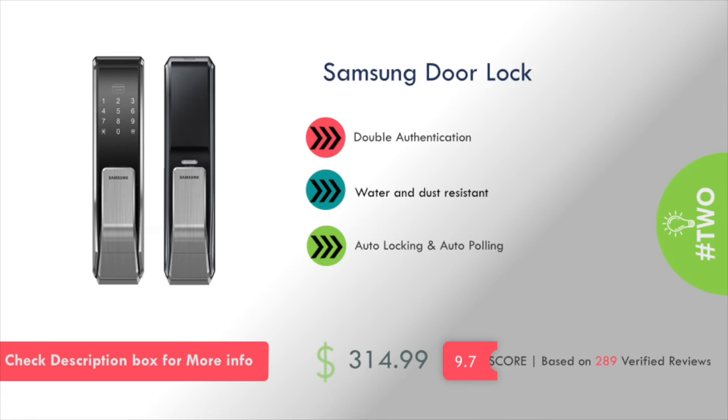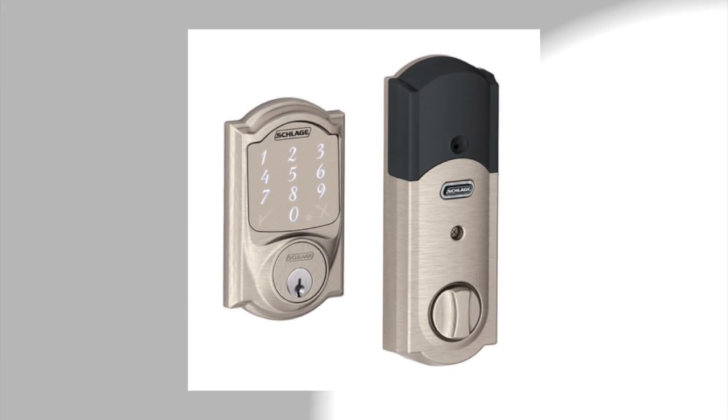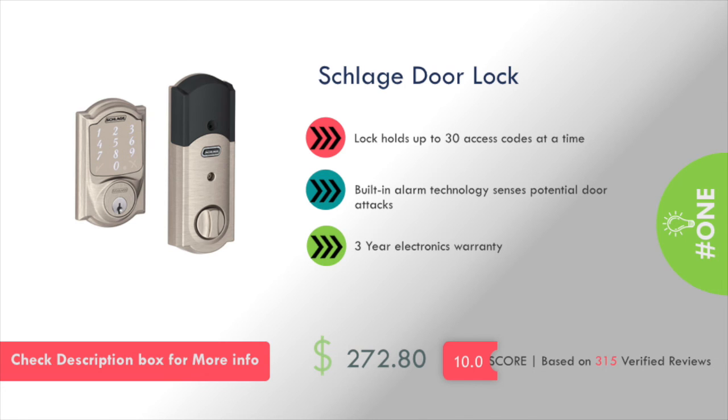At number two: Samsung Door Lock, and the price of this product is approximately $314. At number one: Schlage Door Lock, and this product will cost you approximately $272.